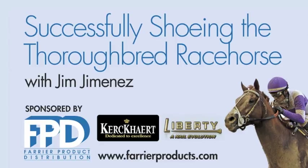I'd like to thank FPD for sponsoring this webinar. I'd like to thank Jeremy and welcome everyone. I have the first few slides prepared, and I'm going to read some information off a sheet here, and then we'll get going on the shoeing part.